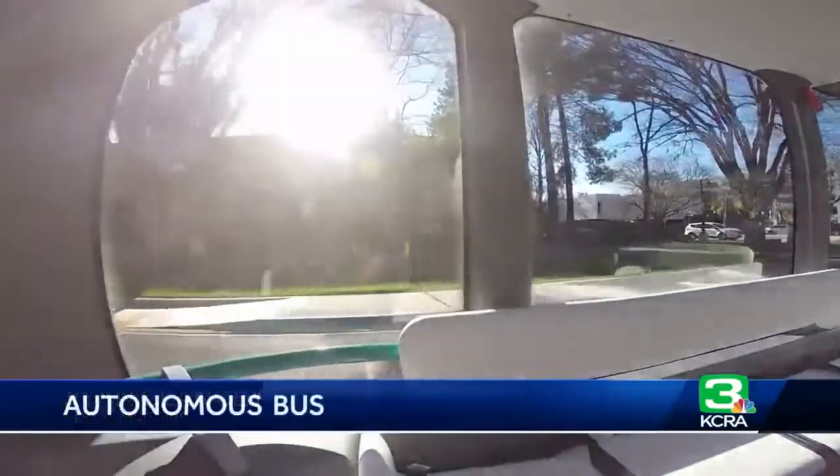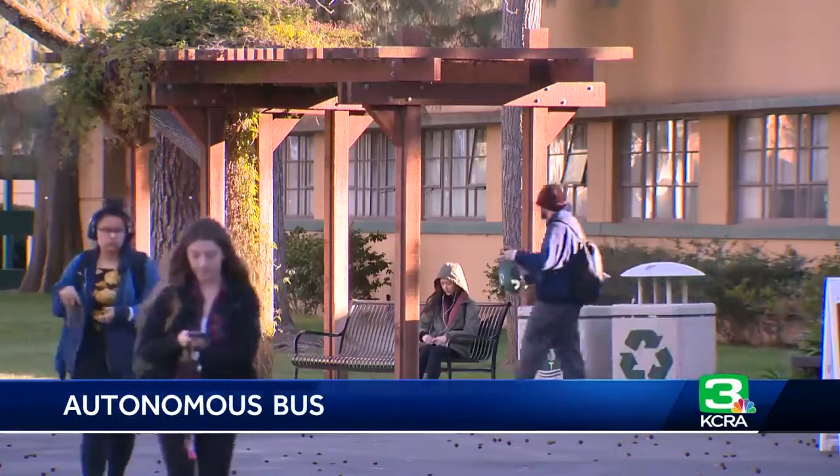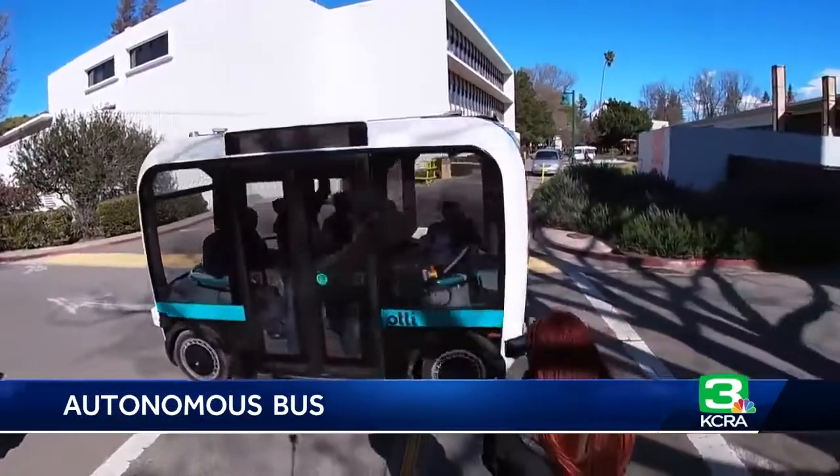That was part of the allure for Sac State — innovation and energy efficiency. We're the high-tech capital of the world and the capital of the state, and it's really important for our students and our community to get exposed to autonomous vehicle operations.